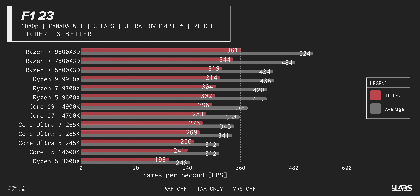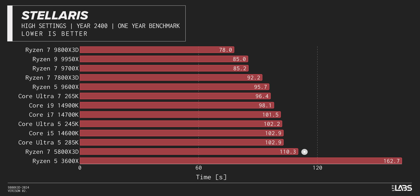In F1 23 at 1080p low, the generational uplift isn't quite as big as the leap from Zen 3 to Zen 4, with only about a five percent improvement in one-percent lows and about eight percent in averages. But for those holding on to AM4, an upgrade is looking a lot more enticing — we're talking about a 20 percent improvement in average FPS and 13 percent in lows compared to the 5800 X3D.